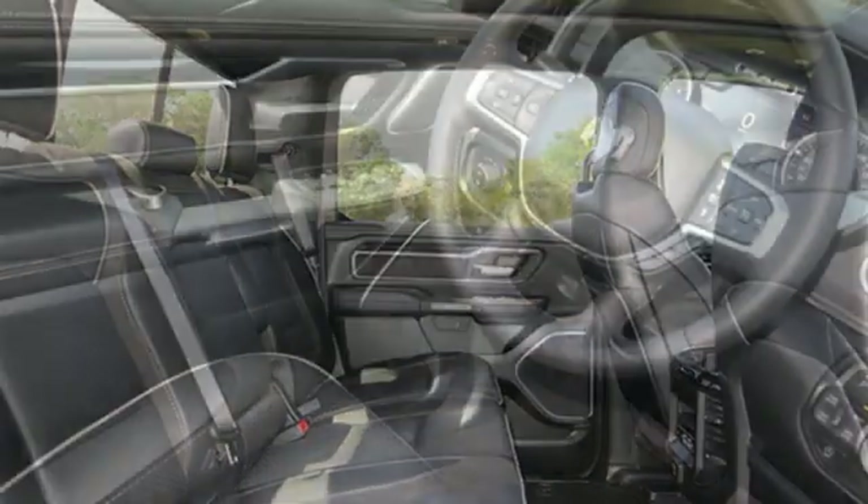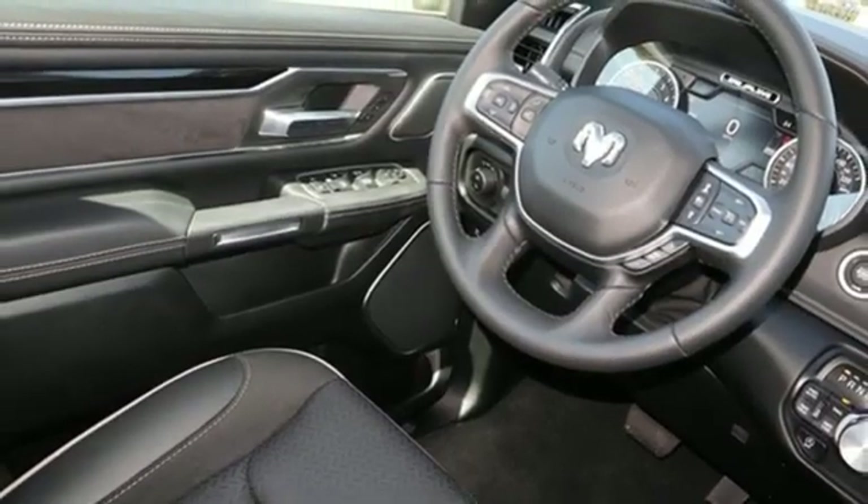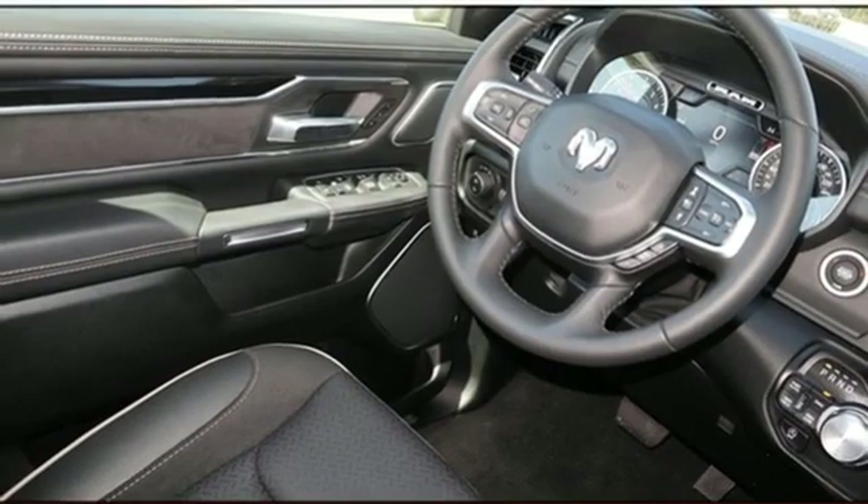Active grille shutters, electronic shift on the fly, auto-dimming rear view mirror, and automatic transmission.